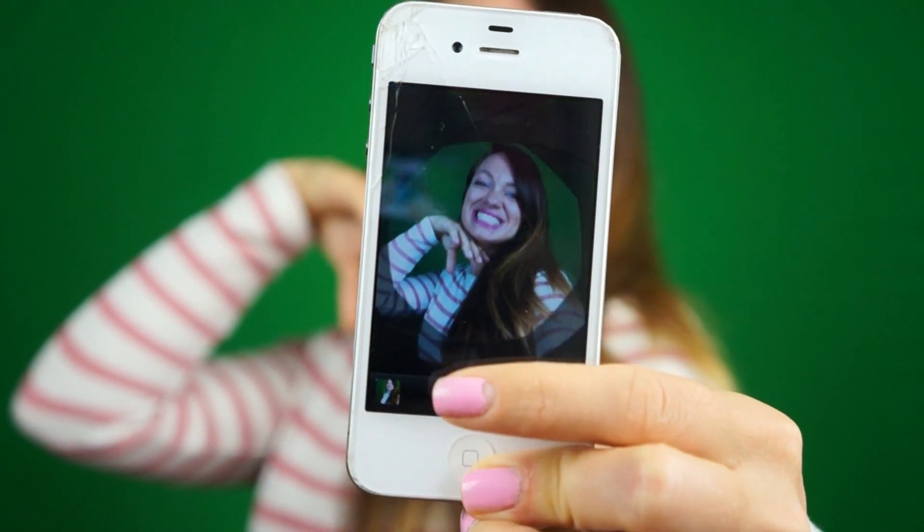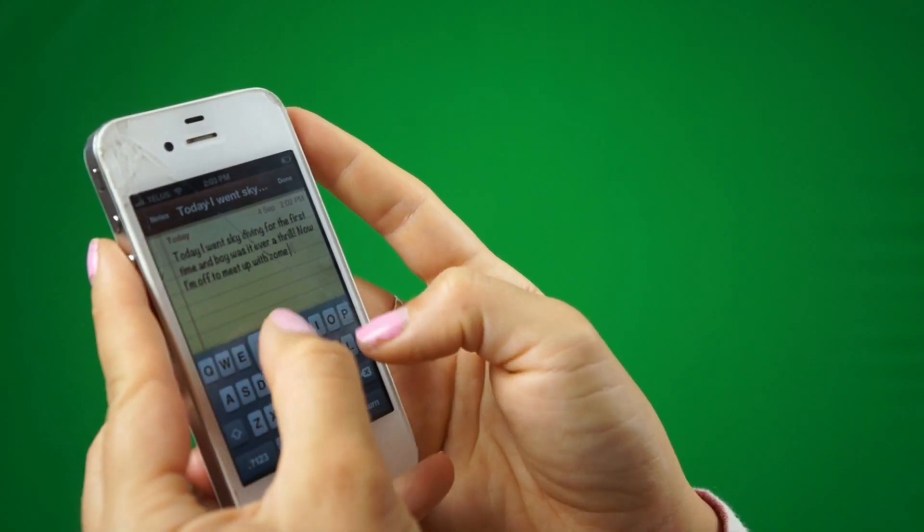You can take pictures and videos with it, connect to the internet anywhere Wi-Fi is available, and even download the Skype app to make calls — it's a hell of a lot cheaper too. It can also be used as an alarm clock and notebook.